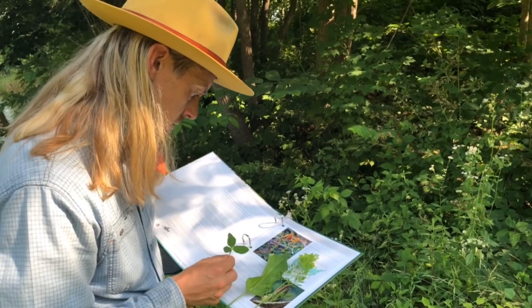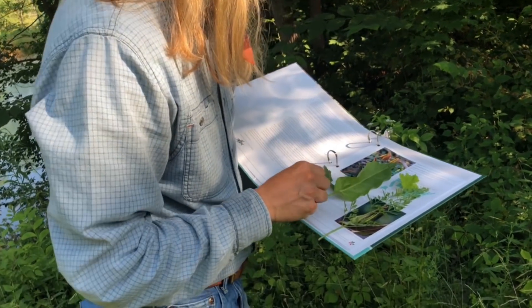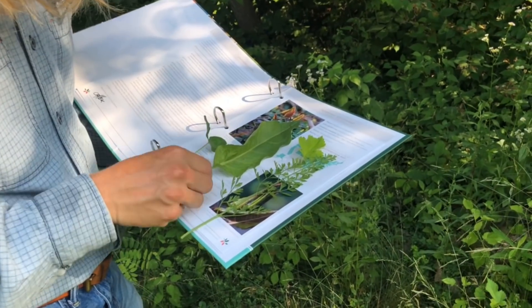When you focus on a list and photos of those unique identifying features and the plant matches all of those, you know with 100% certainty that the plant you're looking at is the plant you're studying, and so you can forage with 100% confidence.